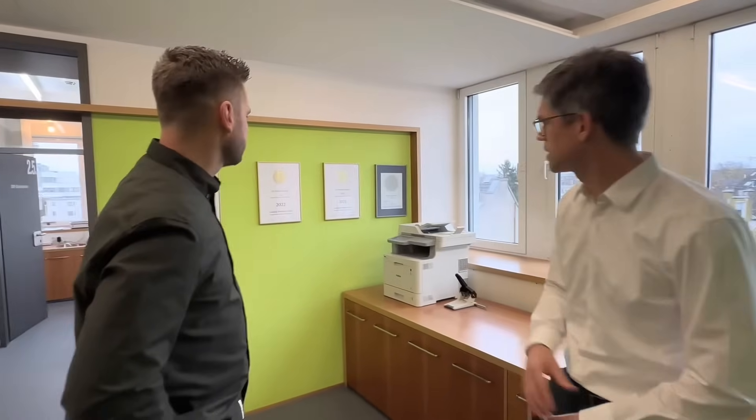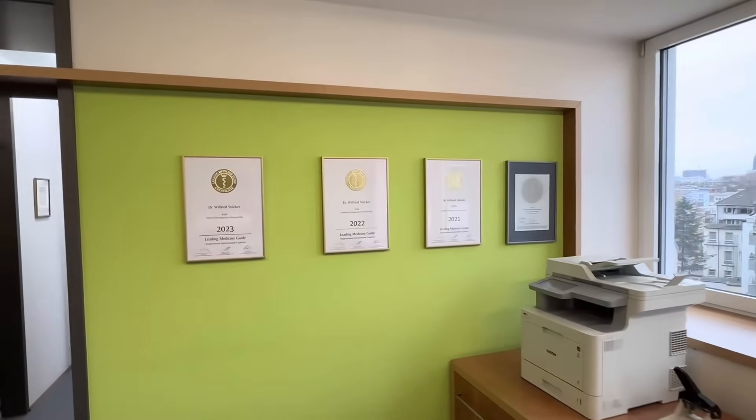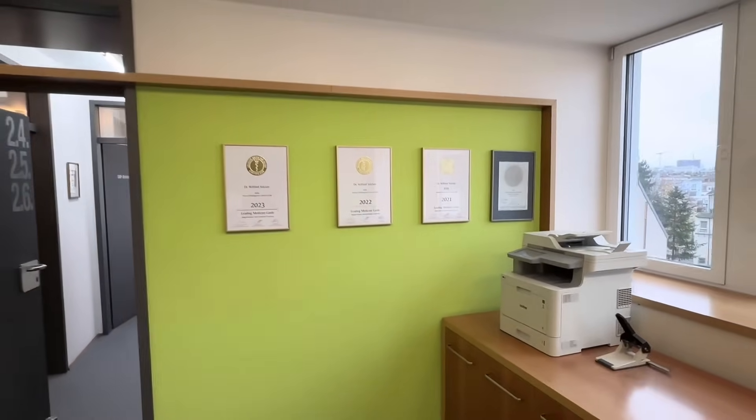Here you can see our research related to the therapy, which is very important to always explain the scientific basis to the patients — and for patients who are interested and want to dive deeper. We have received some prizes for our medicine, and this is just a display of cells.